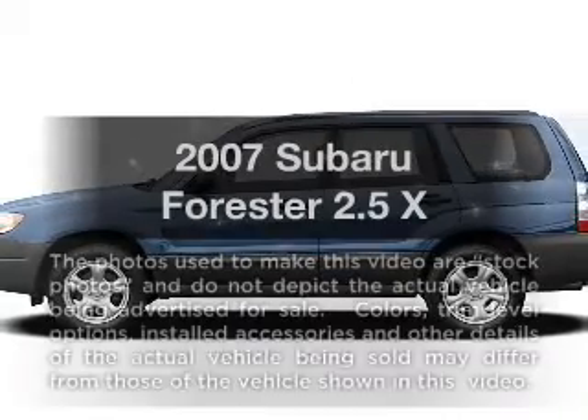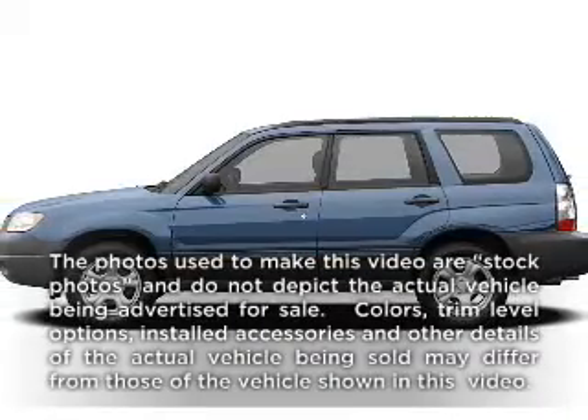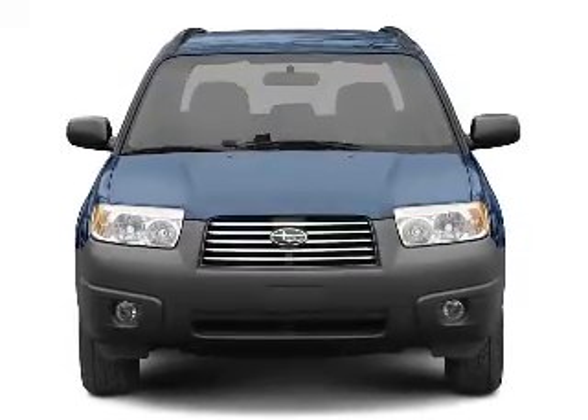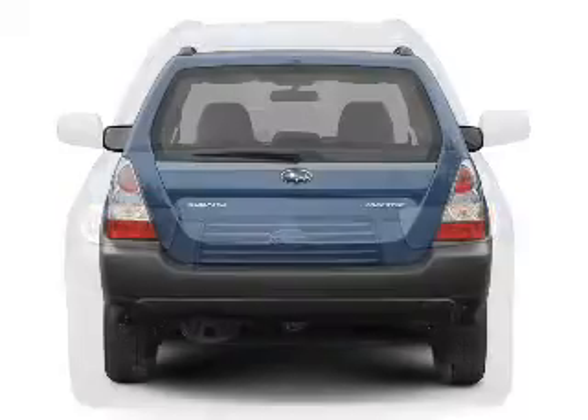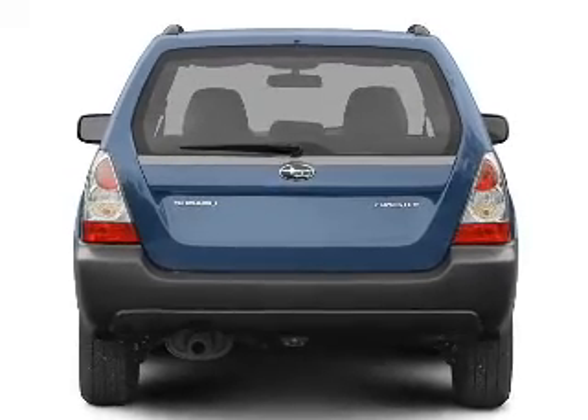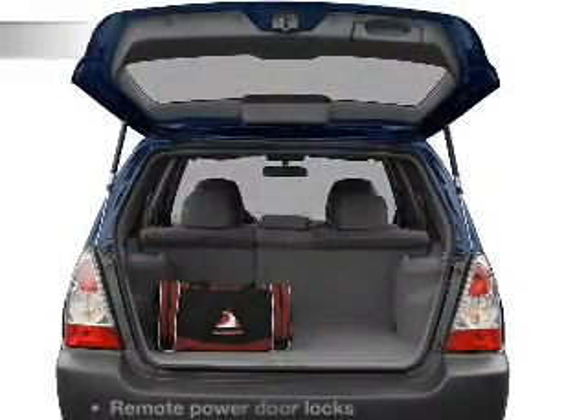Check out this 2007 Subaru Forester. If you're looking for a first-rate auto, this one could be yours today. With an efficient four-cylinder engine connected to a smooth-shifting automatic transmission, anti-lock brakes help you bring your vehicle to a safe stop.